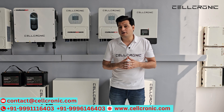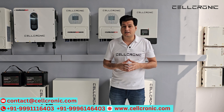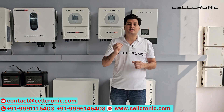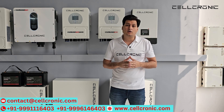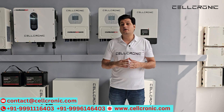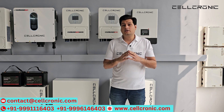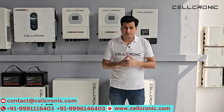Now, how can you buy these inverters? Buying is very easy — there are two methods. First is online: you can visit www.cellchronic.com and buy any inverter online. Second is offline: you can buy from a dealer or distributor of the company. For that, you can email us or contact us at the number given below, and we will provide the nearest dealer to you.